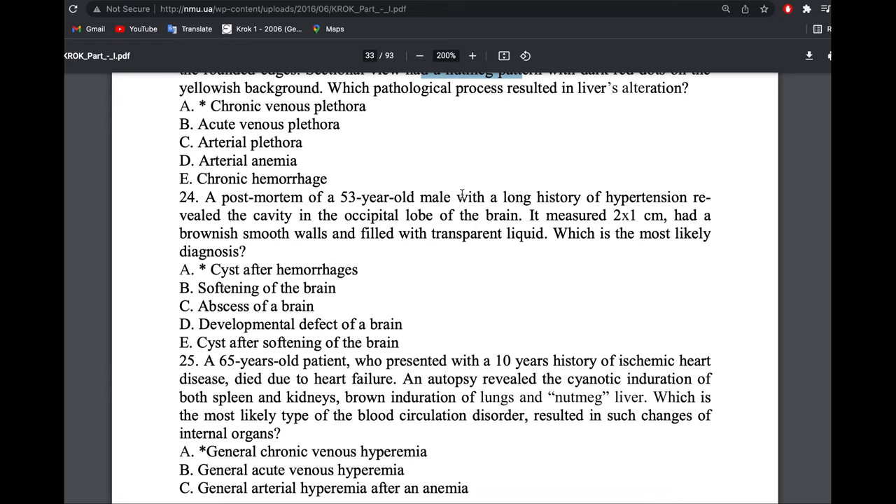A post-mortem of an elderly female with long history of hypertension revealed a cavity in the parietal lobe of the brain measuring 2x1 cm, with a brownish smooth wall filled with transparent fluid. It is a cyst, but what type? Given hypertension, we think of vessel rupture. The cavity has a brownish smooth wall, so it is a cyst after hemorrhage — cyst after hemorrhagic infarction.